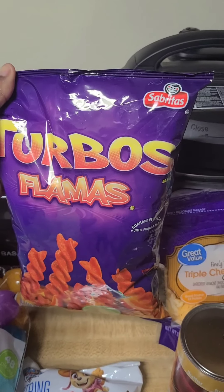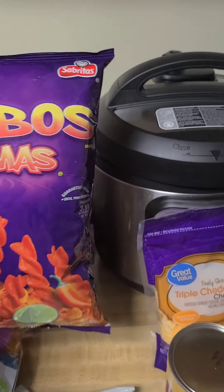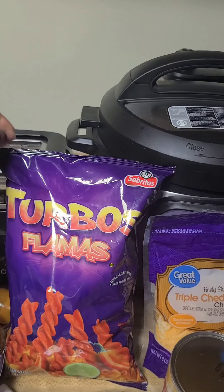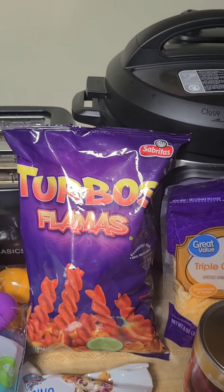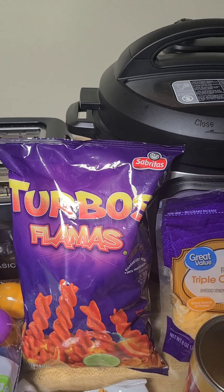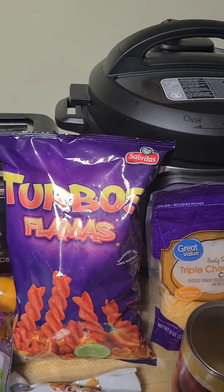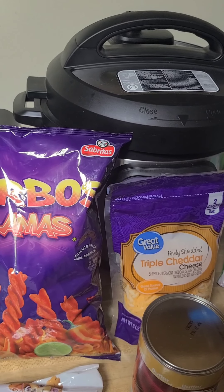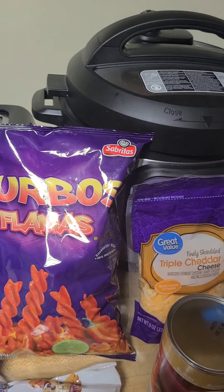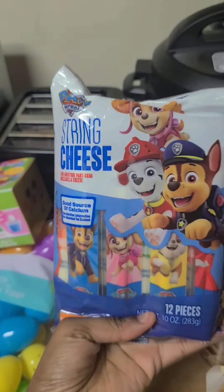I wanted these Turbos Flamas chips — they're like a play on Takis. And y'all, these chips were three dollars and like 28 cents. Had I known that, I would not have gotten them. That's a lot of money.